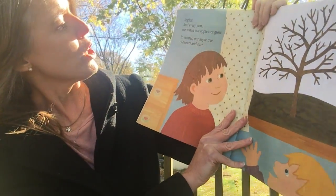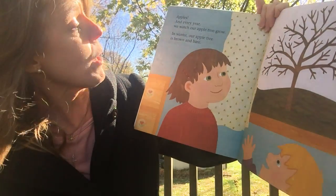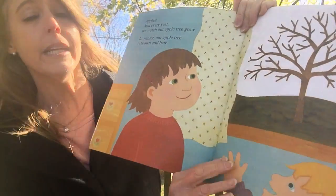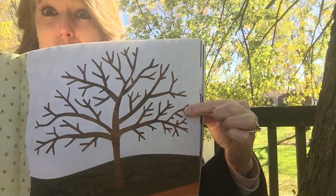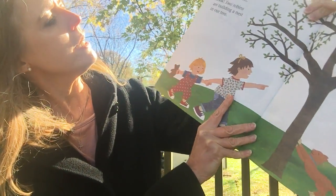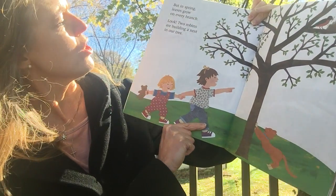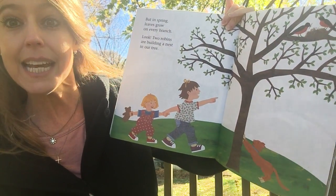And every year we watch our apple tree grow. In the winter, our apple tree is brown and bare. Are there any leaves on the tree or apples? Not in the winter time. But in the spring, leaves grow on every branch. And look, two robins are building a nest in our tree.